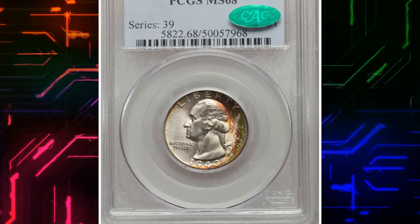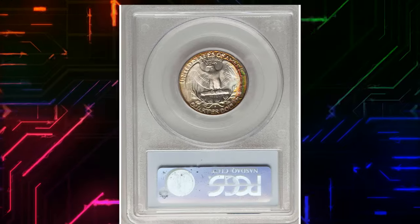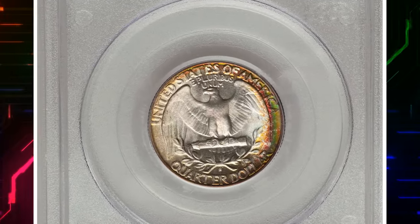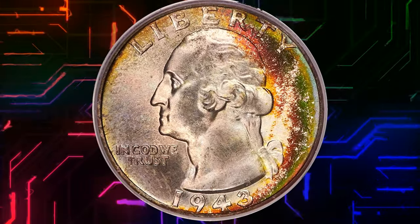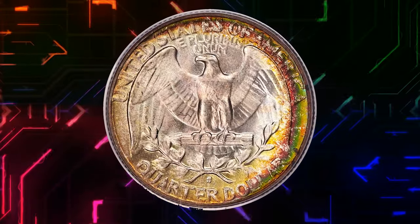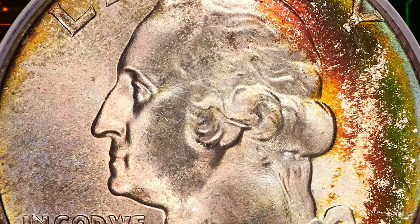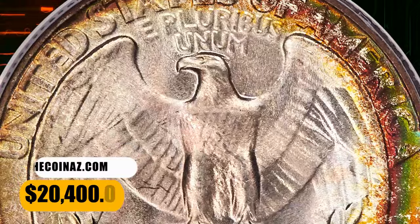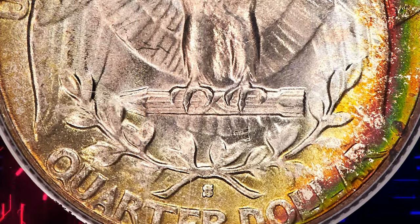Number 1: 1943 S Washington Quarter Dollar, graded as MS68 by PCGS. According to Heritage Auctions, a couple of small abrasions are present, but it will require both magnification as well as patience to locate them. In addition to the technical preservation of the surfaces, both obverse and reverse display a long arc of deep-sea green and golden-brown toning on the right portion of each side. It was sold for $20,400.